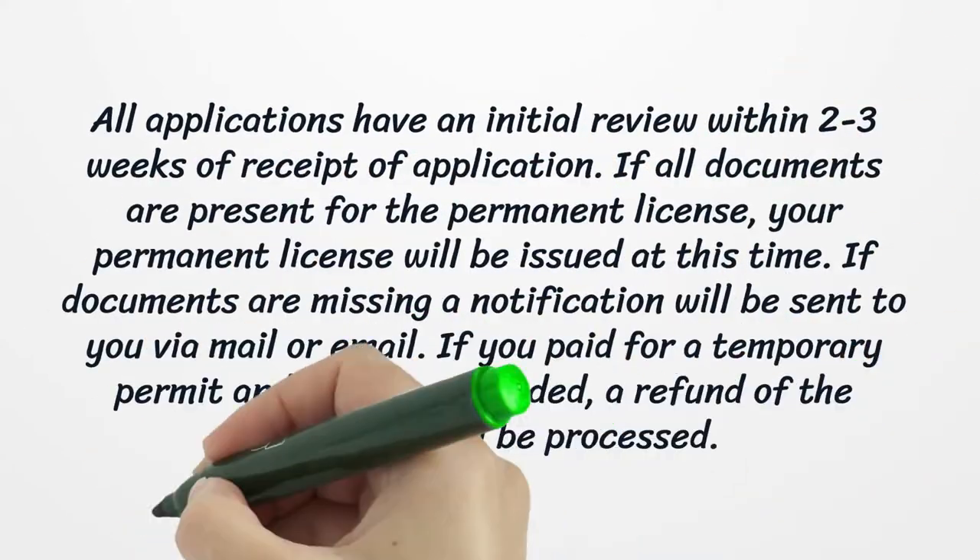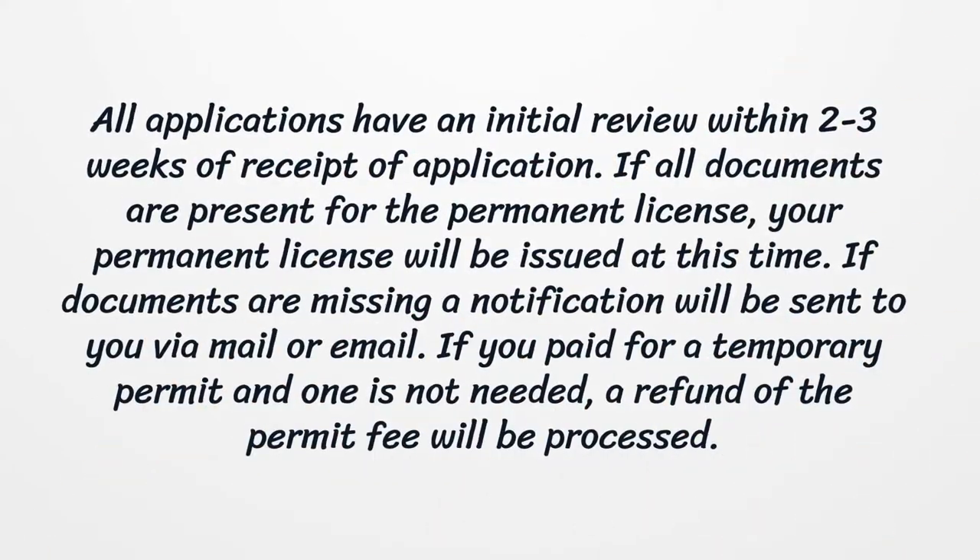All applications have an initial review within 2-3 weeks of receipt. If all documents are present for the permanent license, your permanent license will be issued at that time. If documents are missing, a notification will be sent to you via mail or email. If you paid for a temporary permit and one is not needed, a refund of the permit fee will be processed.